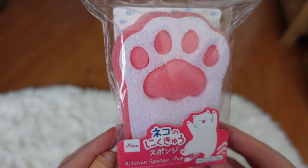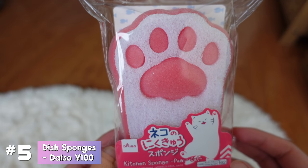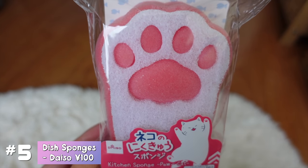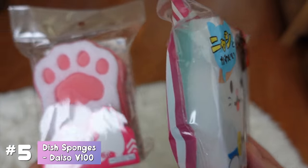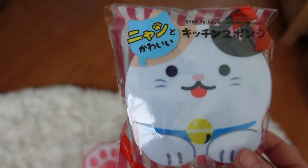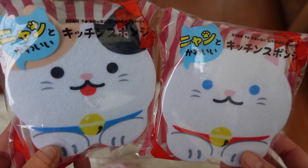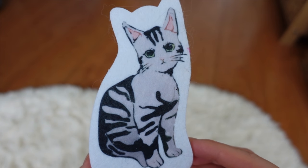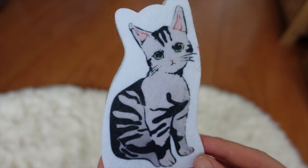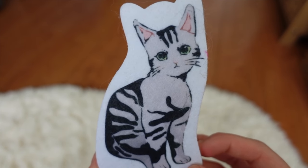I absolutely despise doing the dishes — it's the one chore that I really don't like, but these sponges make it a lot more enjoyable. Look at them — who wouldn't want to wash their dishes with a cute cat sponge? These two I actually got for free when I ordered some cat food, and this last one looks so much like Luna. I had to get it — I think I got this one at Can Do, one of the dollar stores that wasn't Daiso.